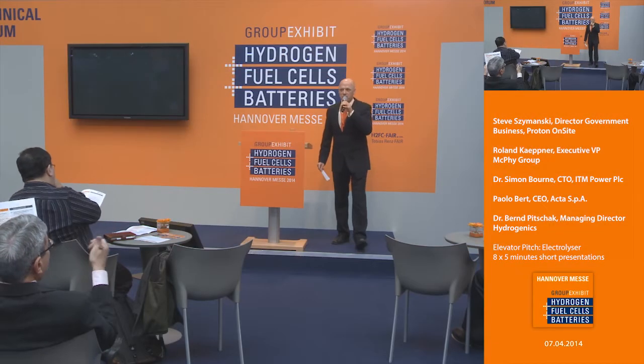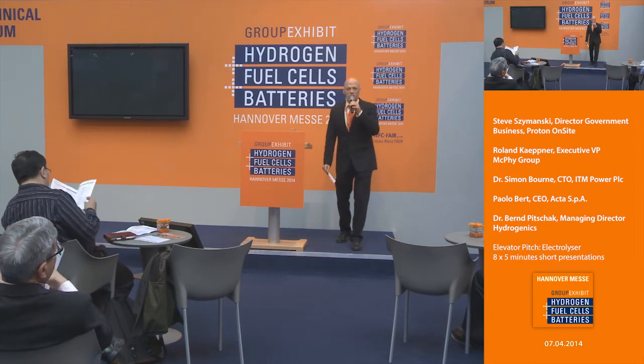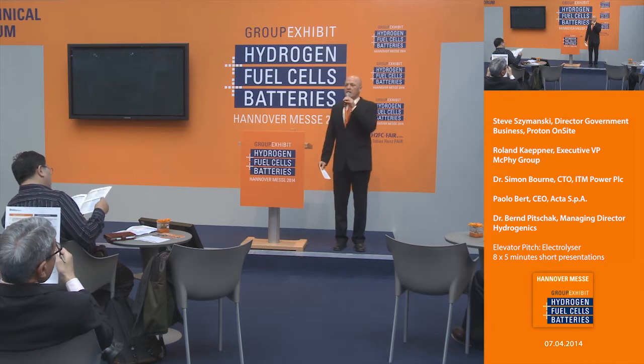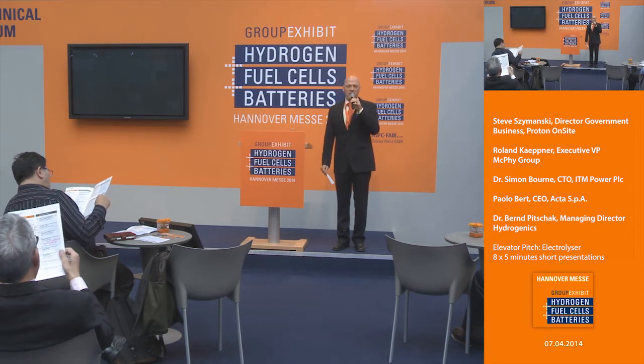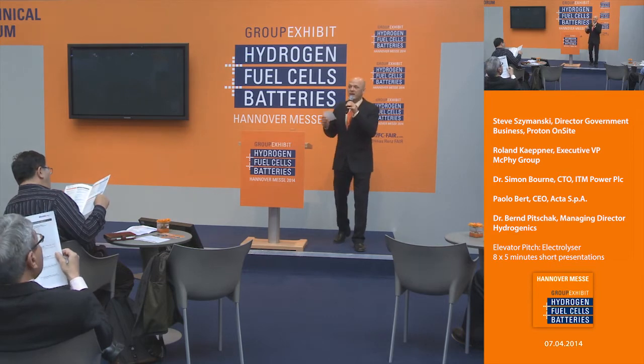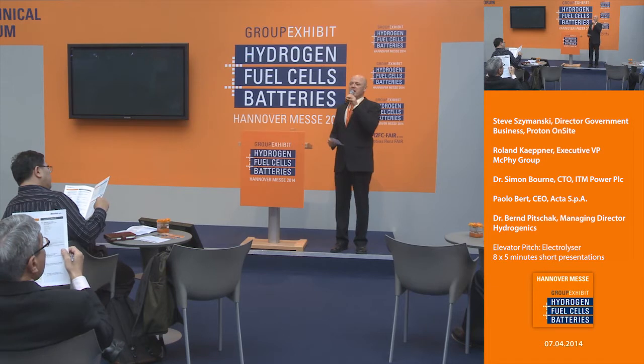Welcome to our 20th annual exhibition of hydrogen and fuel cells. This year we've added batteries, so it's getting more and more broad and exciting. We've been here since 1994 talking about fuel cell technology. Right now we're going to do something new for this forum — we are going to do something like an elevator presentation.